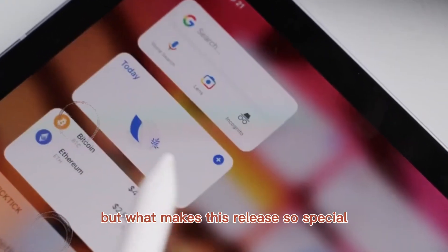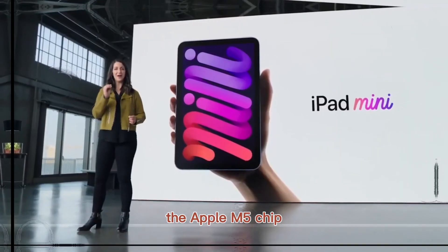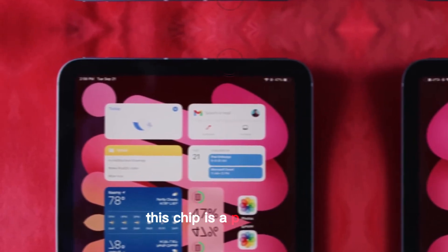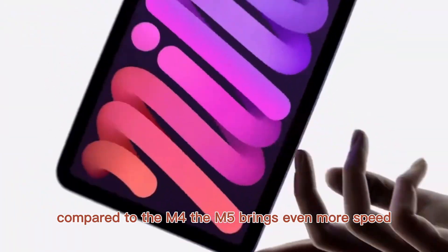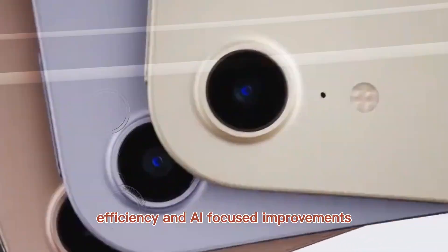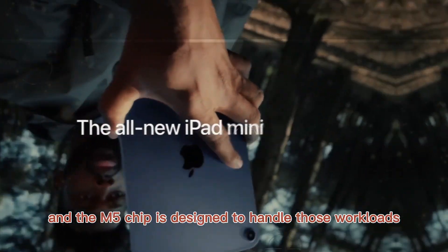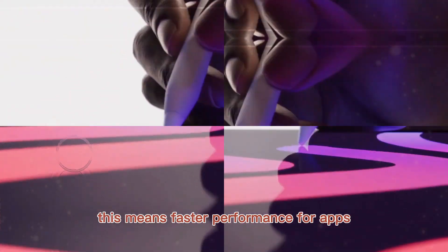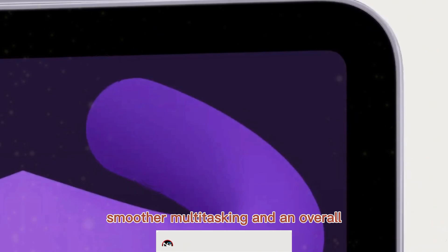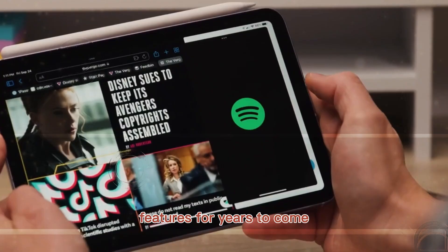What makes this release so special? The answer is the heart of the device: the Apple M5 chip. This chip is a powerhouse. Compared to the M4, the M5 brings even more speed, efficiency, and AI-focused improvements. Apple has been pushing hard into on-device artificial intelligence, and the M5 chip is designed to handle those workloads seamlessly. This means faster performance for apps, smoother multitasking, and an overall future-ready design that can handle new AI features for years to come.